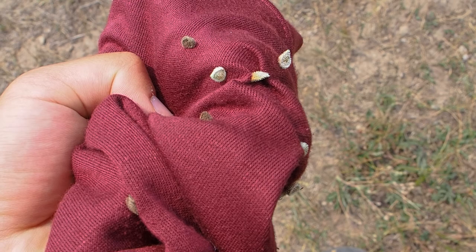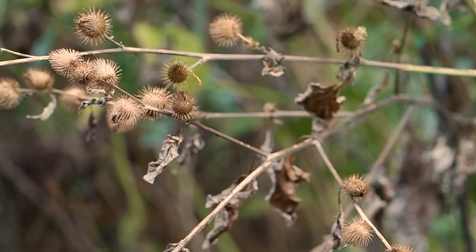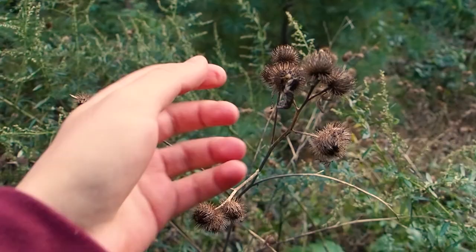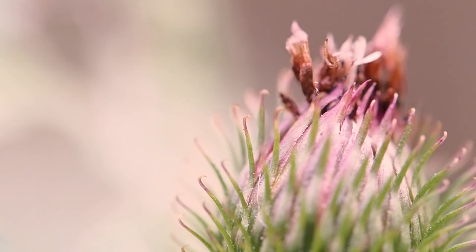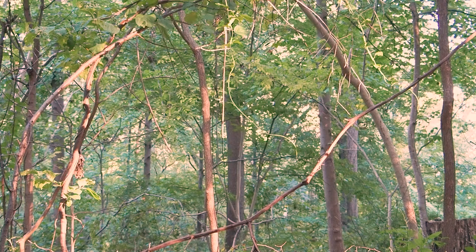Each one needs to be tediously pulled off — you can't just brush them away. But what are they exactly? The burrs themselves are either a whole fruit or just the seed of a plant. But why do they stick to you? It's a form of seed dispersal. A passing animal will come by and get a burr or two or twenty snagged in its fur. Sometime later, these little hitchhikers will fall off. The whole seed or the seed within the fruit will then sprout in its new home. It's an incredible way to propagate.